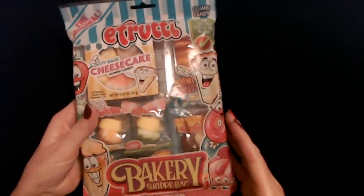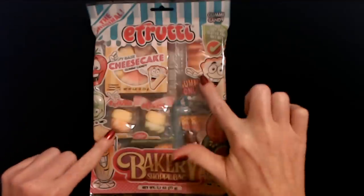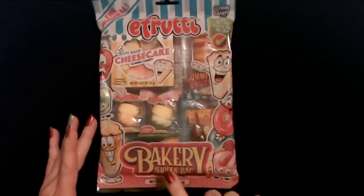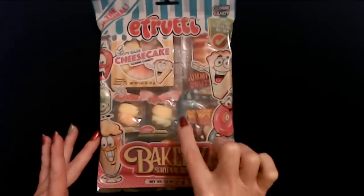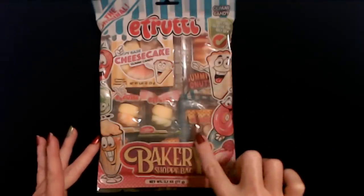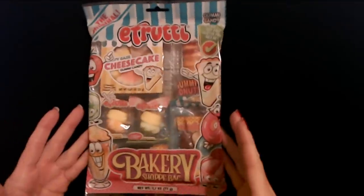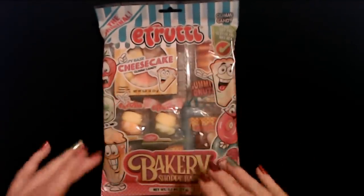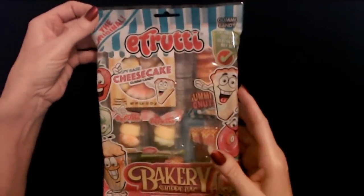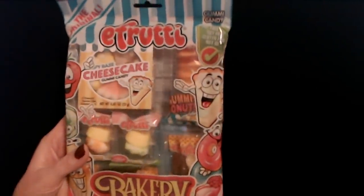When I was at World Market the other day I also found this kit. My younger son likes gummies — he likes interesting little gummy things. I found this gummy candy bakery shop bag. It has little yummy goodies of different sorts, like a crispy base cheesecake gummy candy and little donuts and stuff. I thought this was really cute and it was only $2 for the little gummy candies. It was just a little impulse purchase but I thought he would like it.